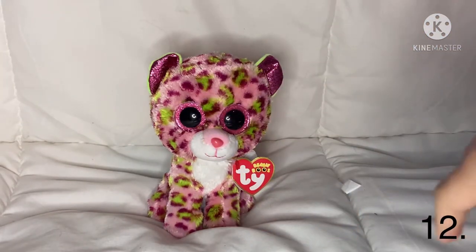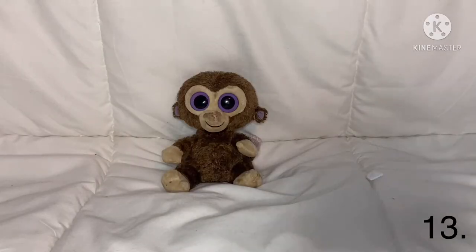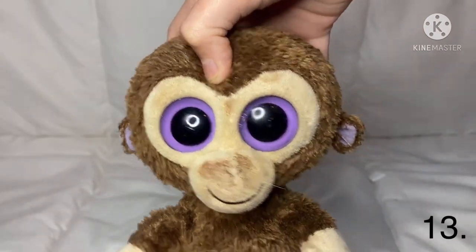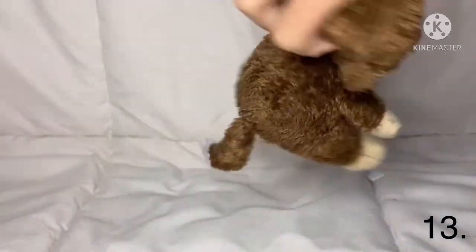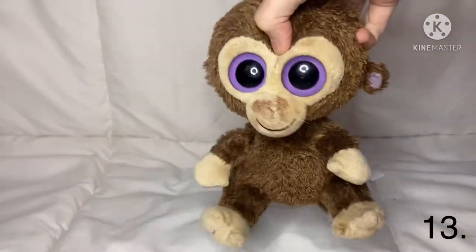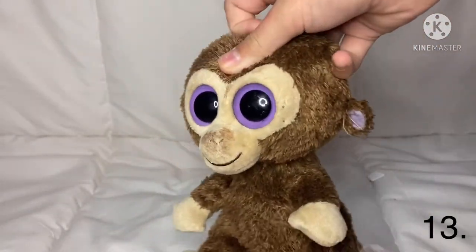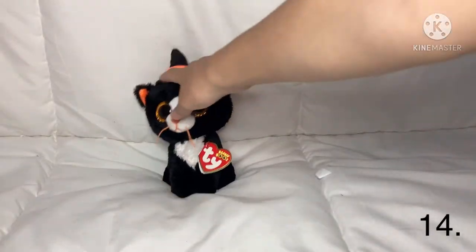The next Beanie Boo is the oldest one I've ever had. As you can see, it does not have sparkly eyes — if a Beanie Boo has sparkly eyes it means it's new, and if it doesn't, it means it's old. I don't know this one's name because it does not have a tie tag or a little tag by its tail, but he's old.